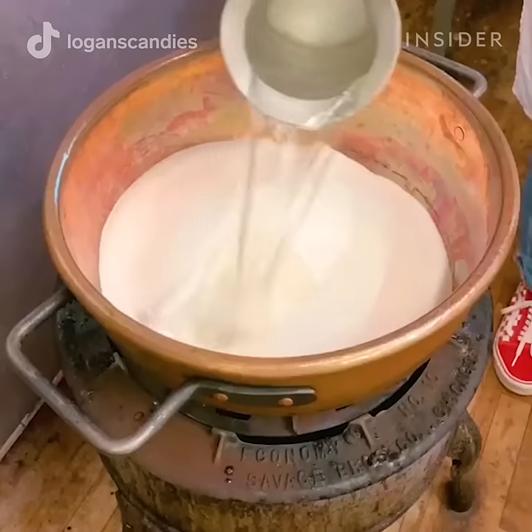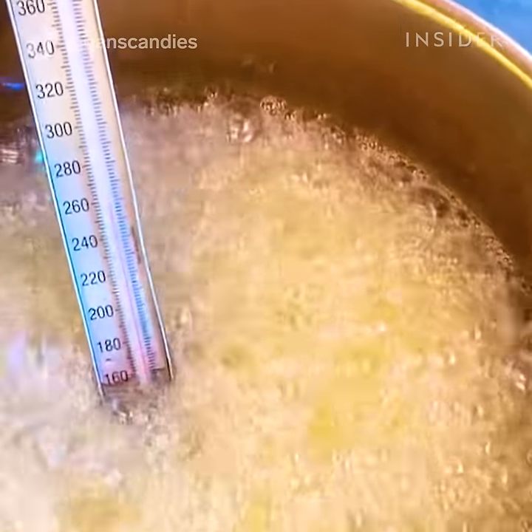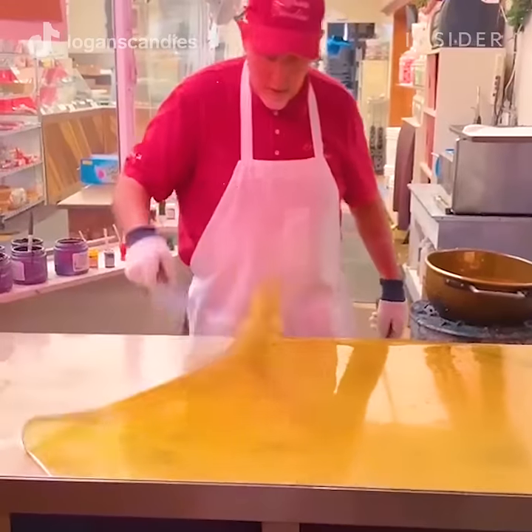First, sugar, corn syrup, and water are brought to a boil. A candy thermometer keeps track of the temperature. The mixture is poured onto a surface where it forms a candy sheet.